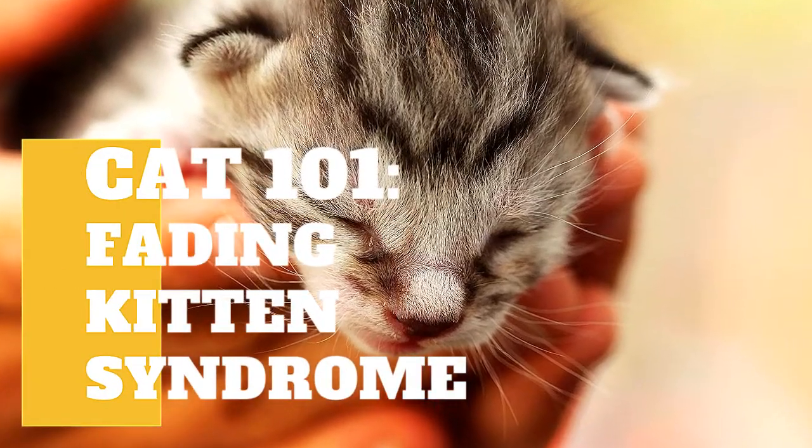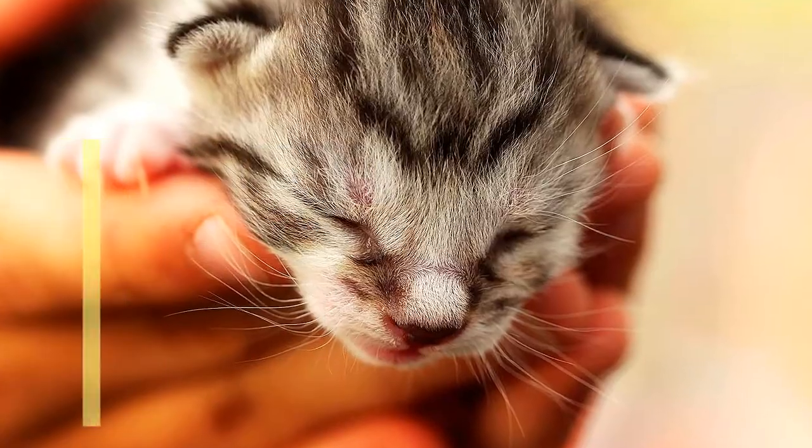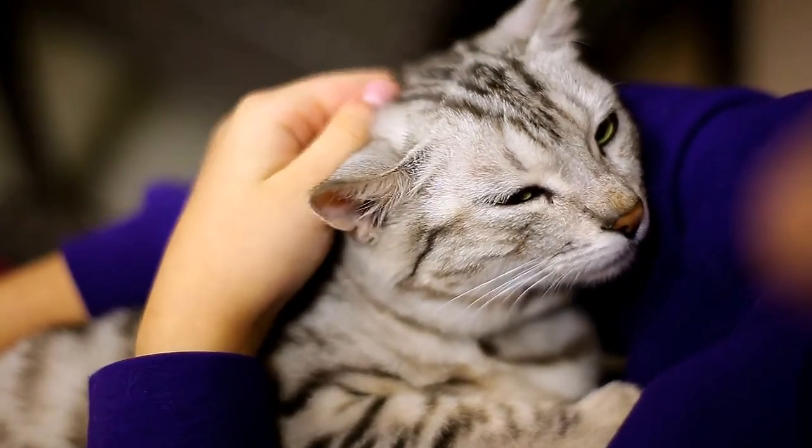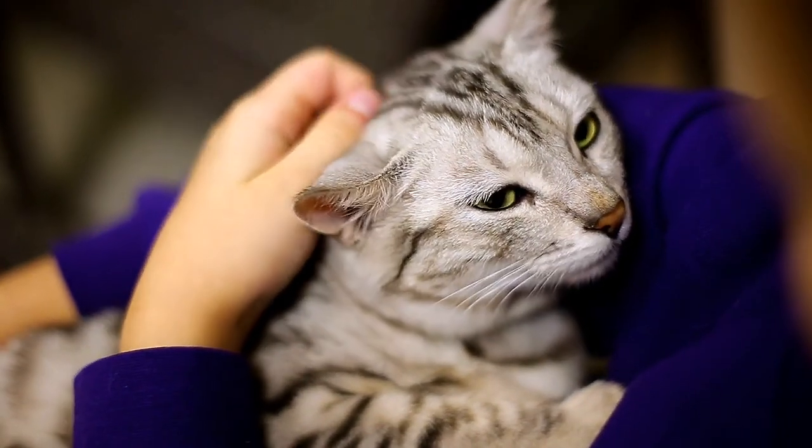Raising a litter of kittens is a thrilling adventure, but it also comes with a lot of responsibilities. You must keep a watch out for fading kitten syndrome, in addition to ensuring that the tiny fluff balls are secure, warm, and nourished.